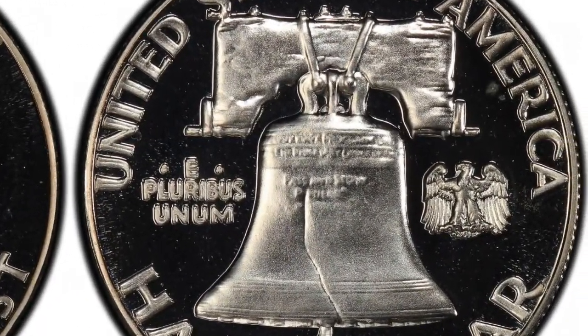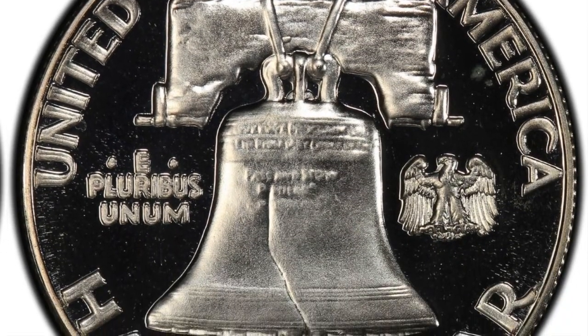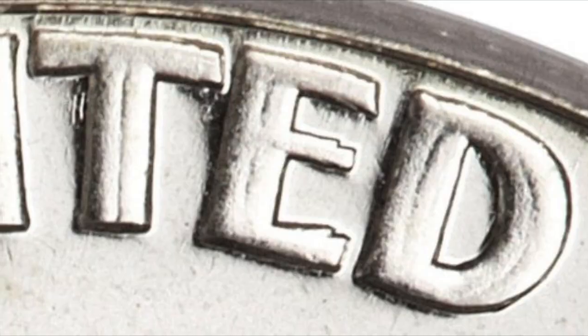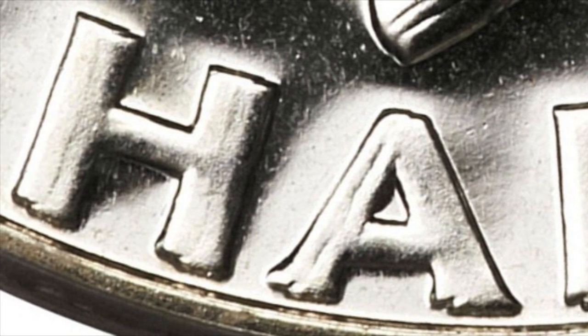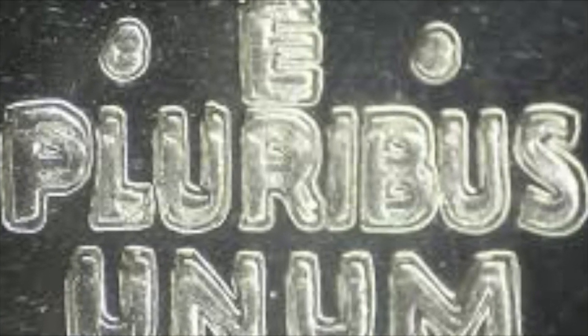On the reverse with the bell, as we zoom in you are going to see massive doubling all over this coin — all over 'United States of America' and the words 'half dollar.' And if we zoom in really close on 'E Pluribus Unum,' check that out — some amazing doubling there as well.